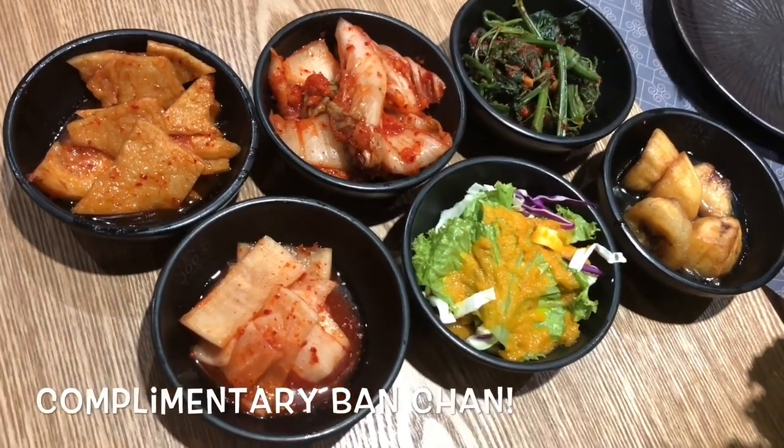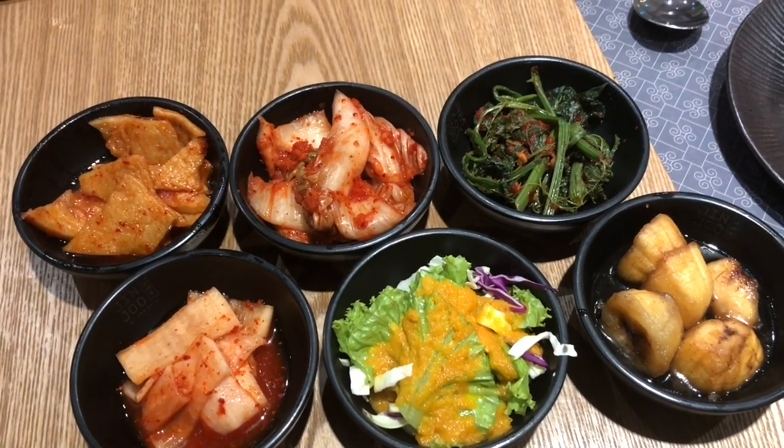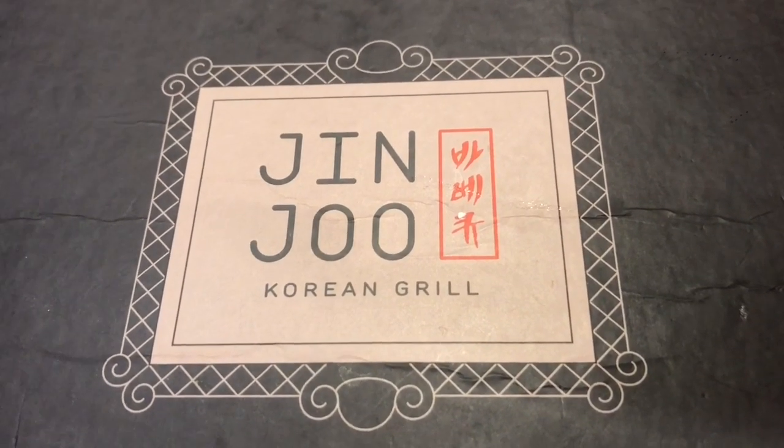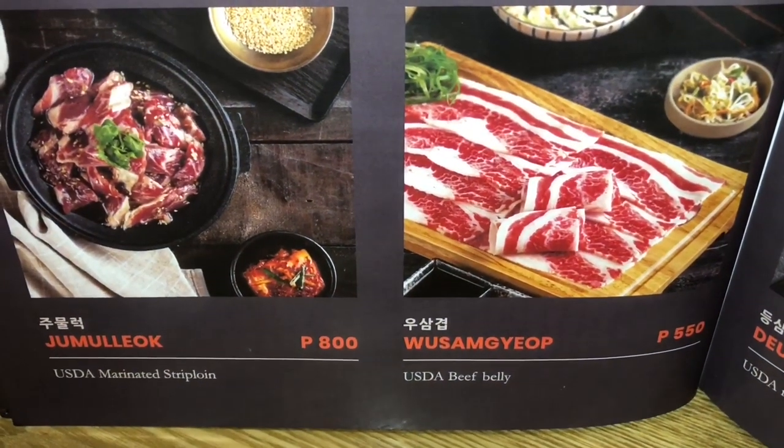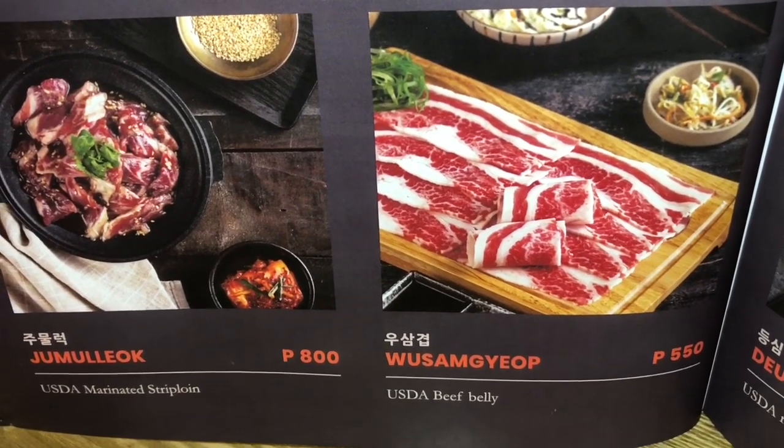From their menu we would highly recommend the USDA boneless short ribs, USDA beef belly, USDA prime beef brisket, cheese dunggalbi, hamul pajeon, dul sot bibimbap, beef bulgogi, bulgogi bokkembap, japchae, and mul nangmyeon. My all-time favorite is the wussam yuk, which is the USDA beef belly.